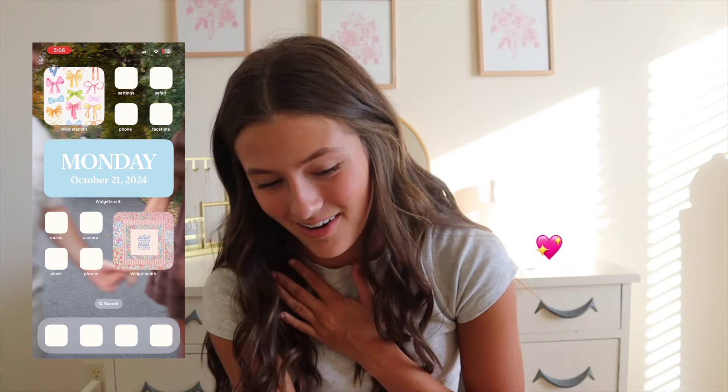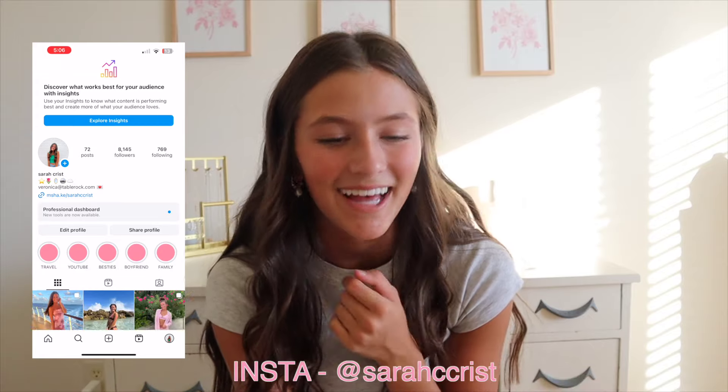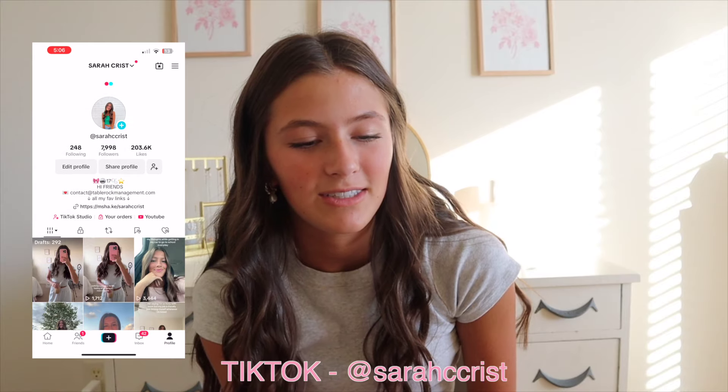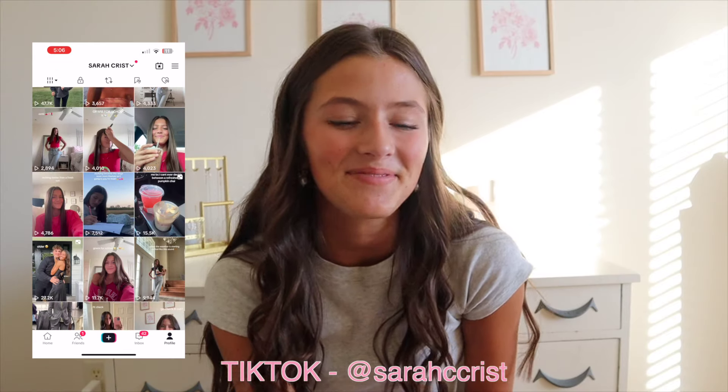A lot of people never know what these apps are when they get on my phone, but I know them by heart. On the bottom row I have Snapchat, Instagram — go follow me on there, I post a lot — TikTok, which I also just posted on, and then Messages.